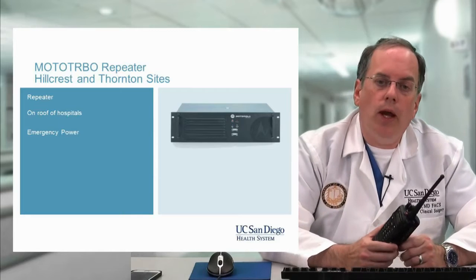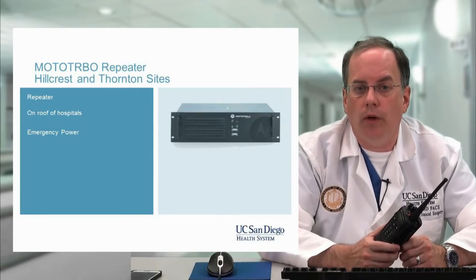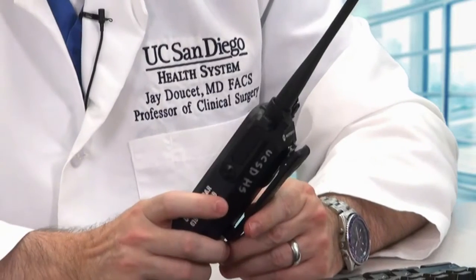There are individual chargers for these radios, but most of the time we'll use a bank charger located at the Incident Command Center to recharge them. The heart of the system is the repeater — we have two, one installed on top of Hillcrest Hospital and one on top of Thornton Hospital. With a repeater, the radio only needs to reach the repeater, and then that signal is retransmitted at much higher power throughout the whole area, so walkie-talkies can still reach each other even when users are far apart.